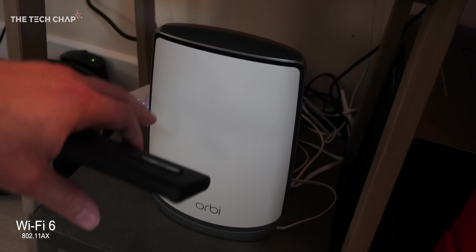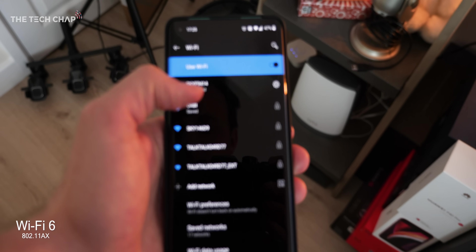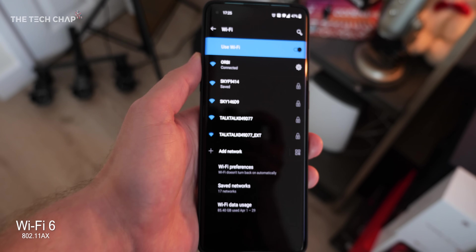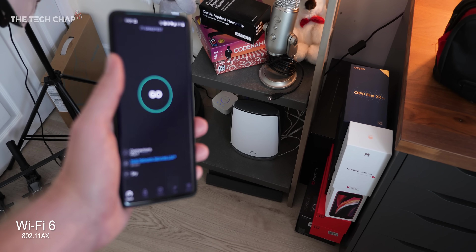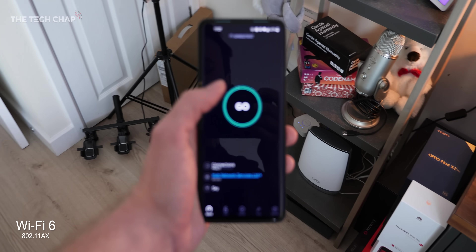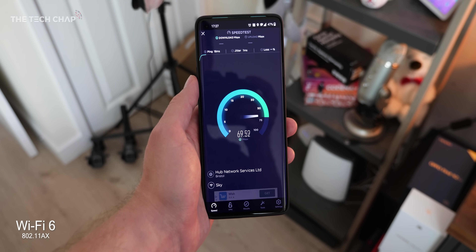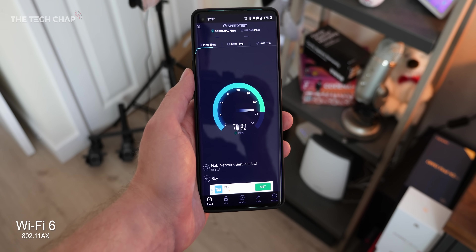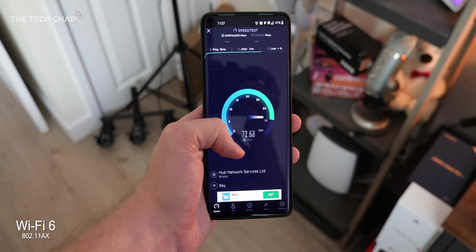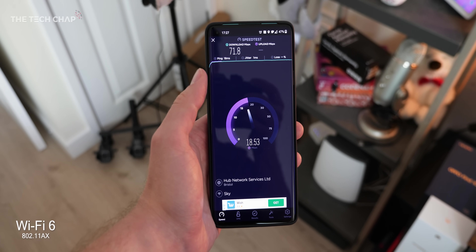Now I've plugged in the Orbi - this is the Wi-Fi 6 router. And if I connect to it on my phone, this is the OnePlus 8 Pro, which is a Wi-Fi 6 compatible phone. So I'm not even using the mesh system yet - this is just a single Orbi router instead of my previous one. We're trying to beat 45. Look at that - 70, 71. I actually pay for 70 down; that's what's in my contract with the ISP. That's the fastest I've ever seen it at home.